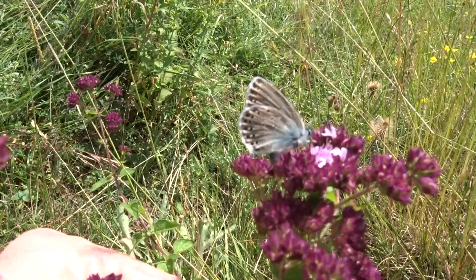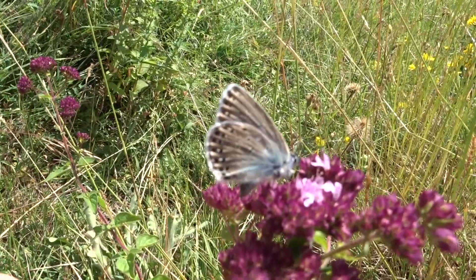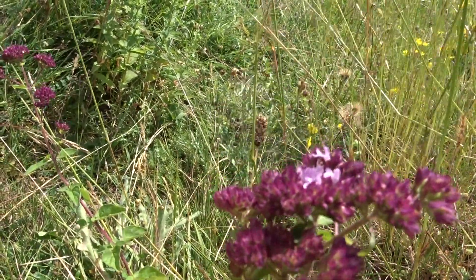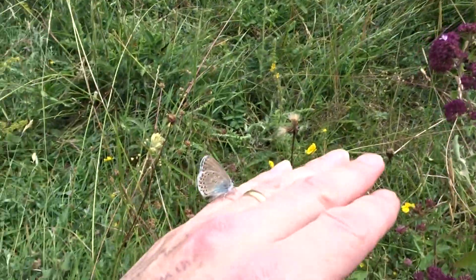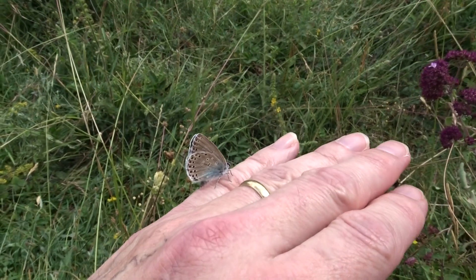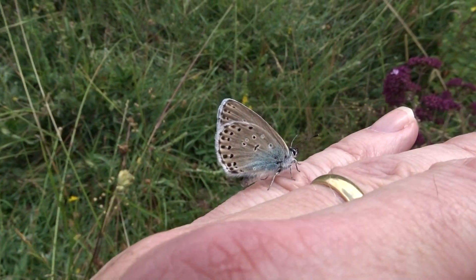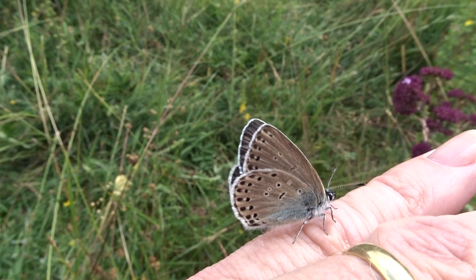This is the 1st of July 2023. We're on Daneway Banks filming the large blue and we've discovered a very interesting variant with virtually no black spots on the upper side. He's on my finger now. There he is. Virtually no black spots on the upper side and on the underside there's very little spotting, particularly on the forewing.